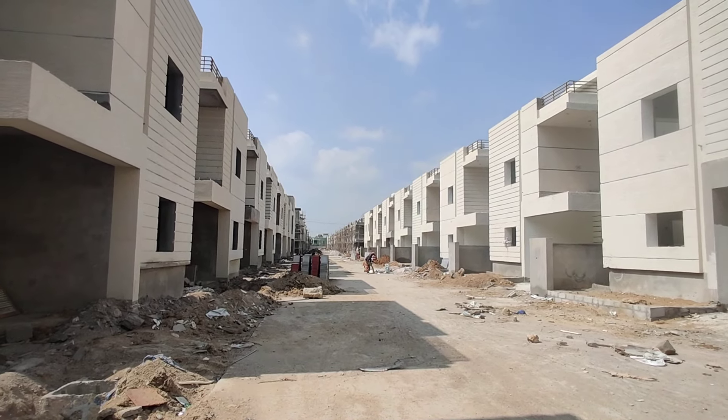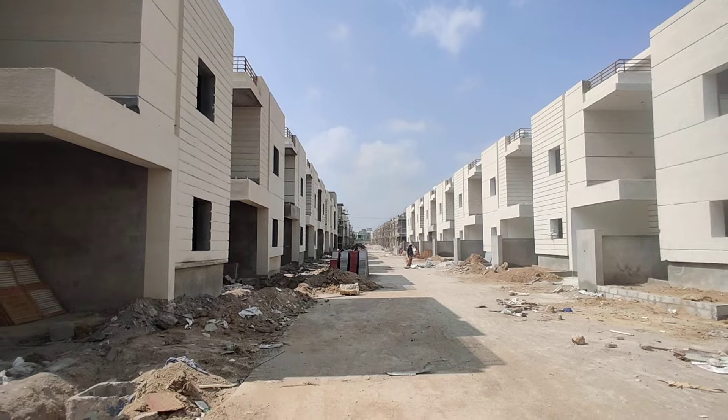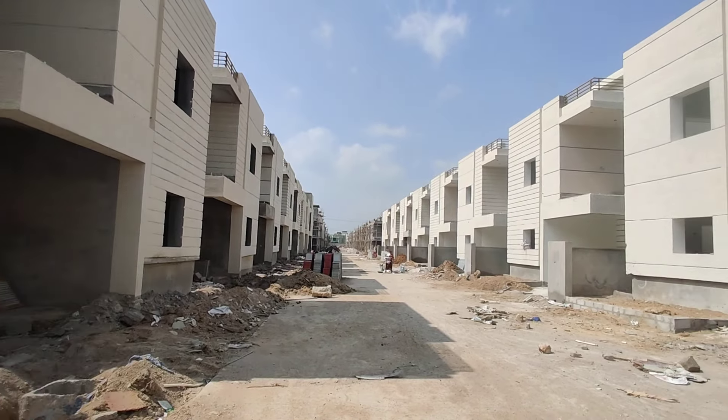Welcome to MG Global Properties. Today we are in Biramguda in Hyderabad. Here we have G-Plex 1 and G-Plex 2 villas available.